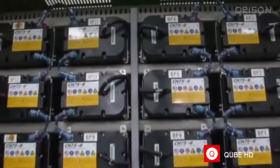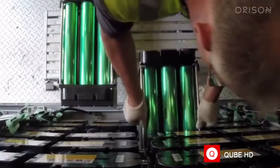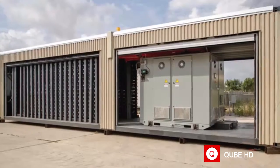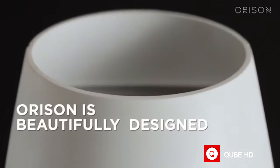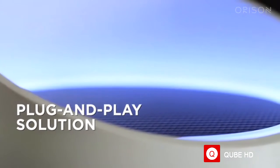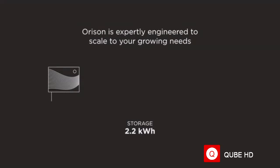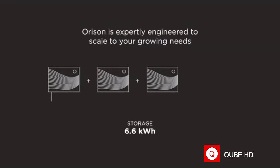We've been frustrated by the lack of innovation in moving to a clean renewable energy grid. Traditional energy storage solutions are complex, invasive, and clunky, meant to be in mechanical rooms or outside. Orison is beautifully designed — it's the only plug-and-play solution on the market. We designed it to be lightweight, modular, and scalable so it can be rapidly adopted by the masses.